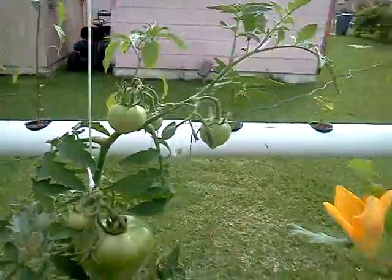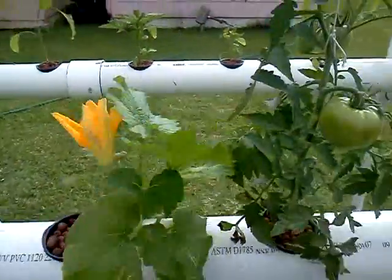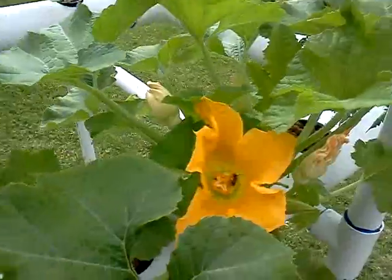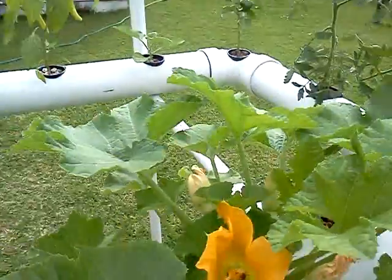Okay, here we are at week seven, and honeybee is down there doing their job.